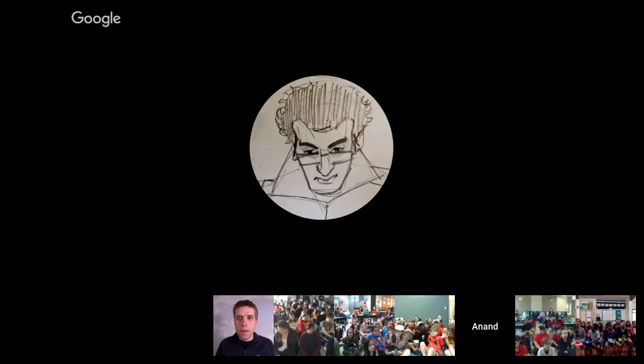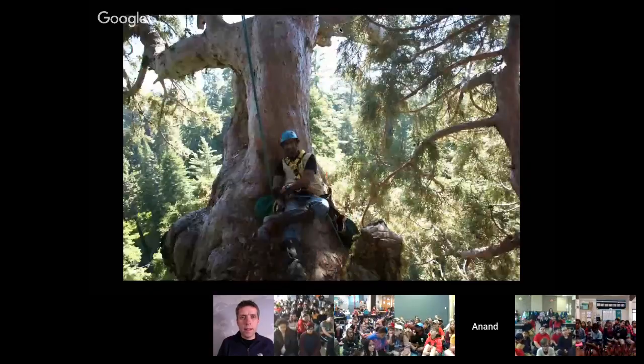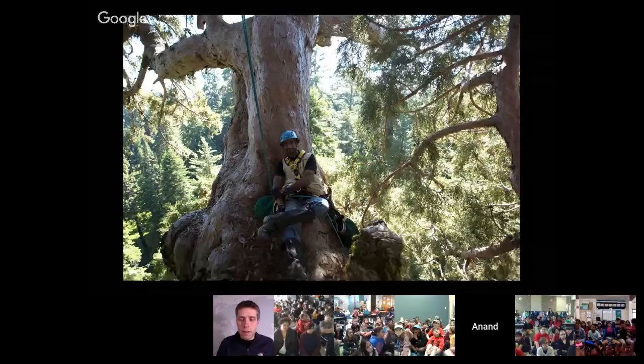Some of the other projects we worked on: once we went to Southern California to climb giant sequoia trees — some of the largest trees in the world. This picture shows me about 200 feet off the ground. These trees get to almost 300 feet tall. Our job was to photograph all of the bugs, birds, and plants that live at the tops of these trees.